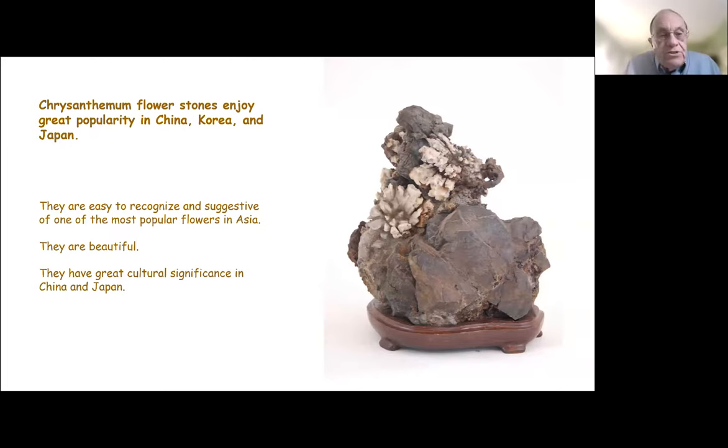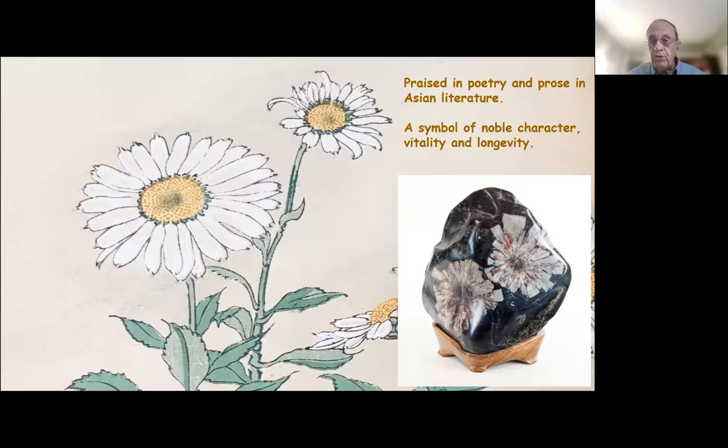The chrysanthemum flower stones enjoy great popularity in China, Korea, and Japan. They're easy to recognize and suggestive of one of the most popular flowers in Asia and one of the most culturally significant flowers. The stones can be beautiful and have played a role in poetry and prose in Asian literature, and are also symbolic of a noble character, vitality, and longevity.